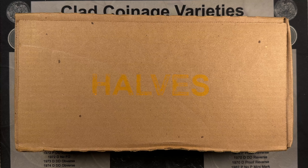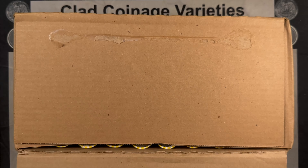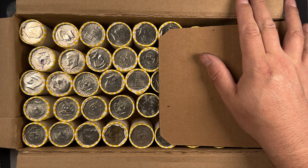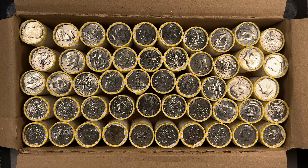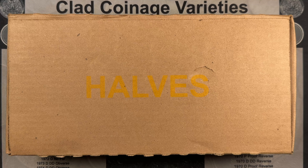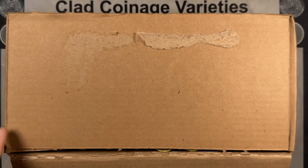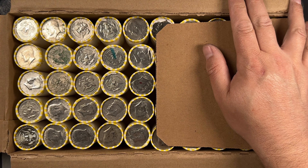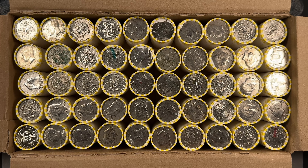We had two good finds in that last box. Let's see if box number six keeps the trend up. Box six was a skunker. Let's see if box seven gets us back on track. Nothing obvious, but a bunch of marked coins — I'll bring you guys in if we get a find.